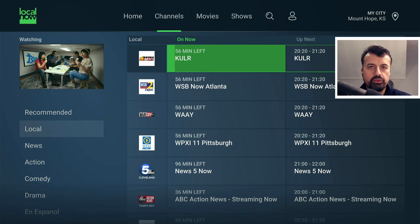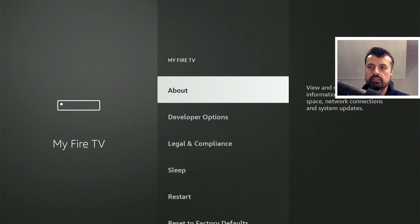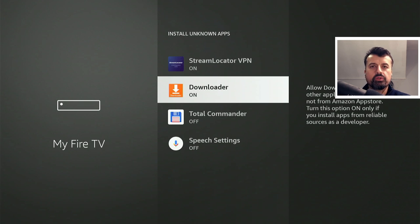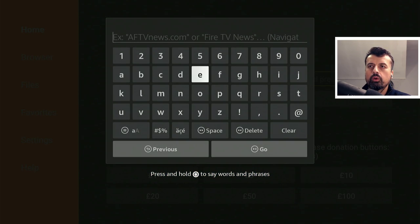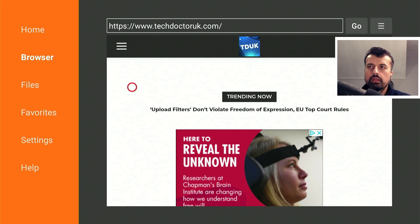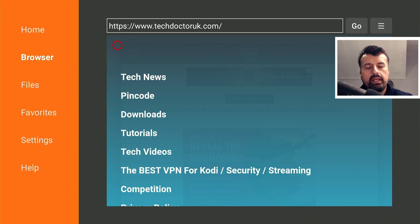To install this on your Amazon device, head over to Settings, click on My Fire TV, then Developer Options, and where it says Install Unknown Apps click on that and make sure Downloader is set to on. Press the home key and open Downloader. Inside Downloader connect to my website at techdoctoruk.com or type in the shortcode 53402, click Go, then head to the hamburger menu, click Tutorials, and the latest tutorial will show you how to get the Local Now application on all your devices.